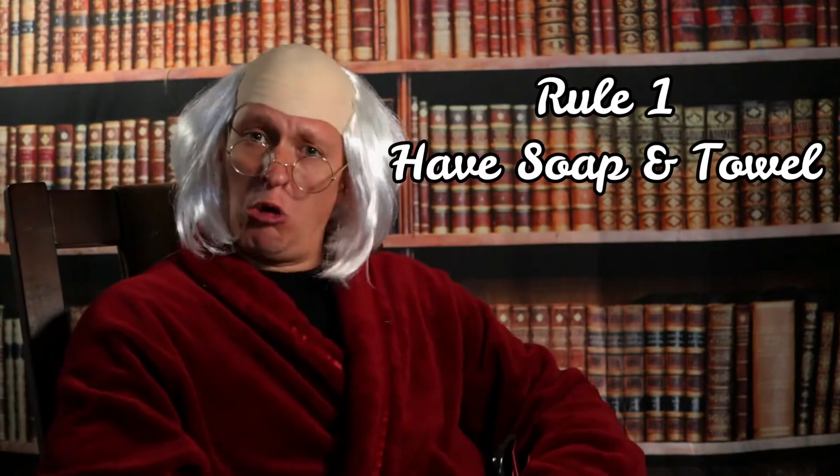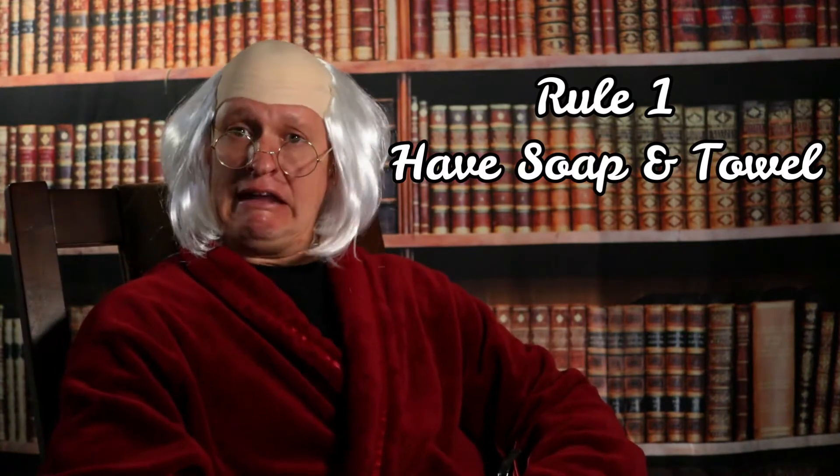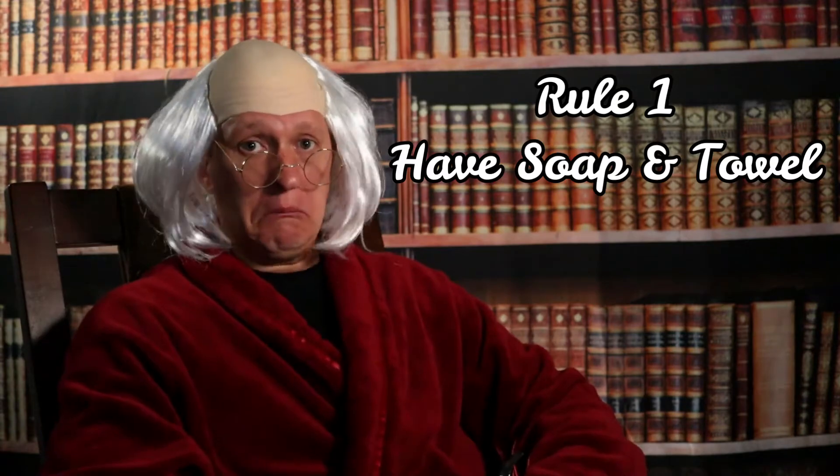Number one, you should always ensure that you have got fresh soap and a clean towel visible. Nothing will make someone less likely to wash their hands more than if they cannot find the soap or if they don't know where the towel is to dry their hands. Worse, perhaps they did wash their hands and they don't know where the towels are — they will feel icky and wet as they leave and rejoin the party in the worst of moods.